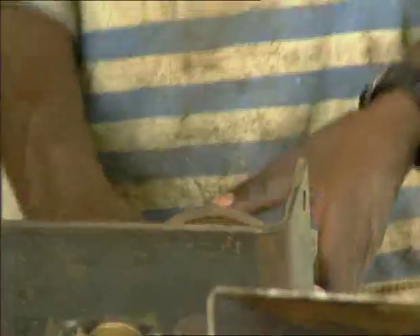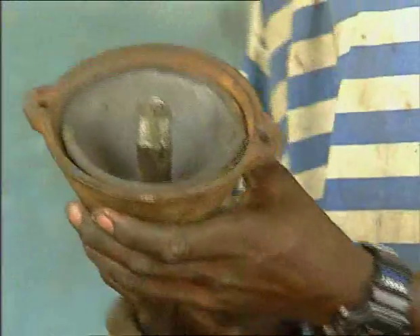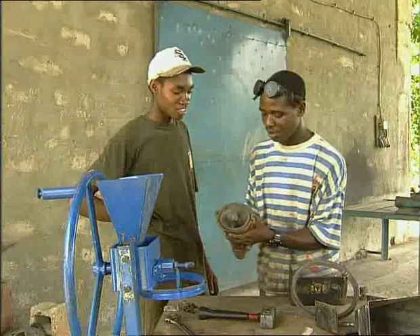Fully equipped machines are sold here, but also spare parts, which one person alone or several — like these two young men, Dino and Juno — can assemble.